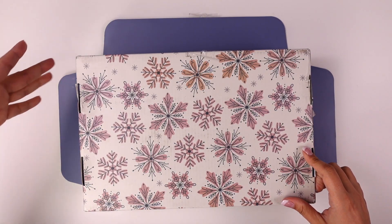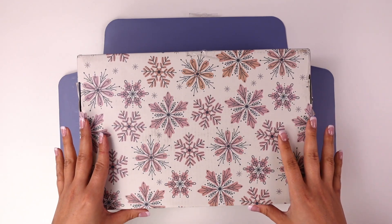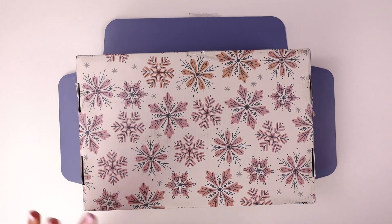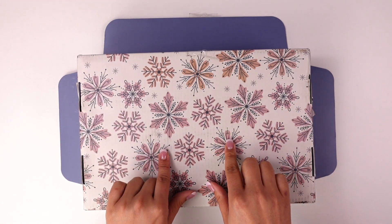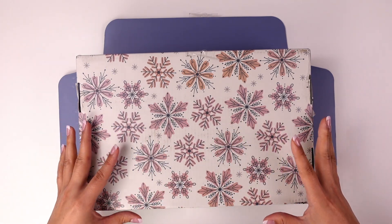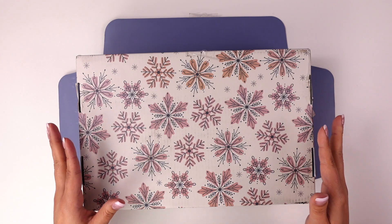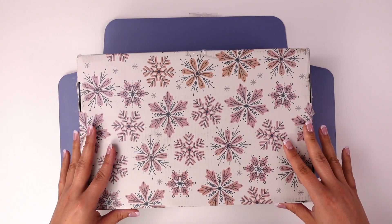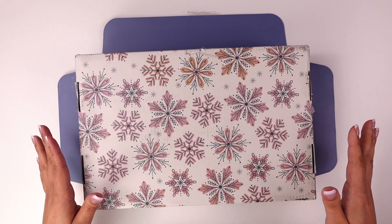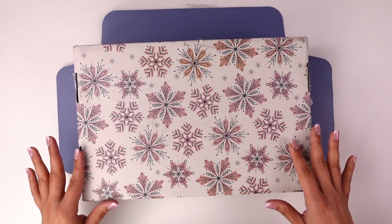I flipped the box upside down because it has my personal information on the other side, but I wanted to show you the outside of the box. This is really what grabbed my attention — it is stunning. This is not a new design, just an updated colorway. In the past, I believe last year's winter box had nothing to do with winter in my opinion, so I was pleasantly surprised by this one.